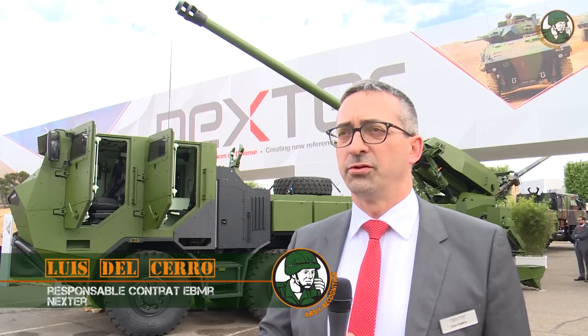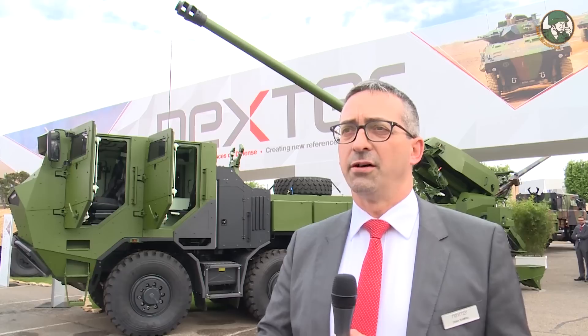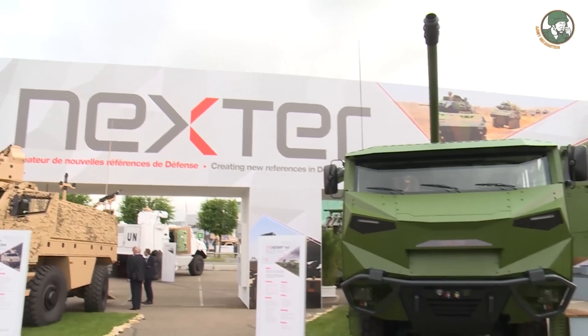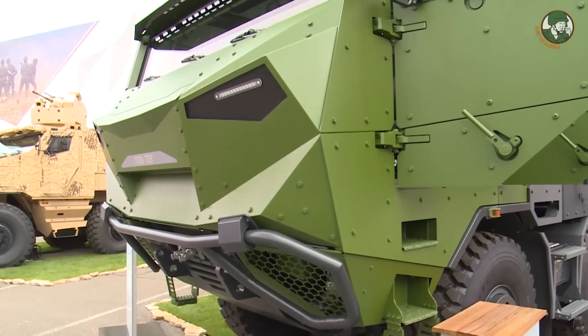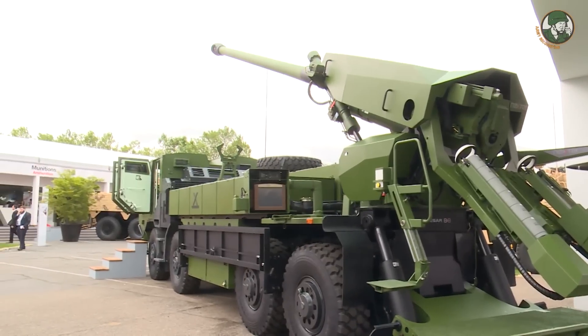There was a strong debate and demand from our customers to extend the variety of chassis to an 8x8. And that's how we developed the model that is showcased today in Eurosatory, which is based on a Tatra 8x8 chassis.